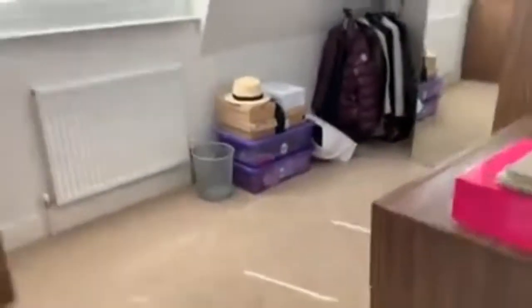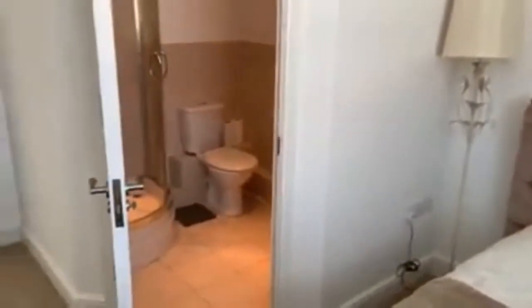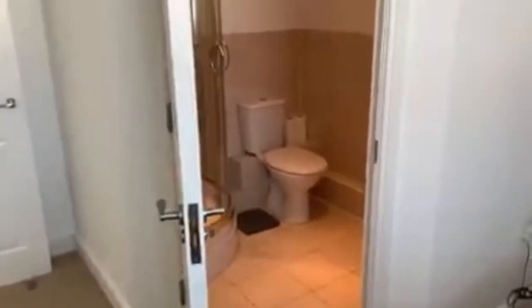On the top floor you have got another bedroom and it's a good sized room — you could fit a double bed in there. And then just next to it is another bedroom, which currently has a double bed in it and also has an ensuite. It's a really cool, lovely modern feel all the way throughout the property.